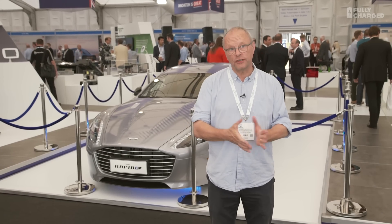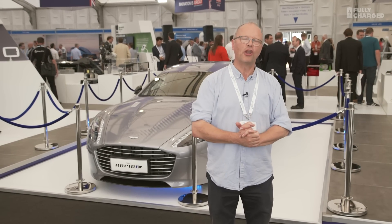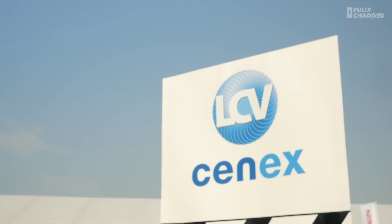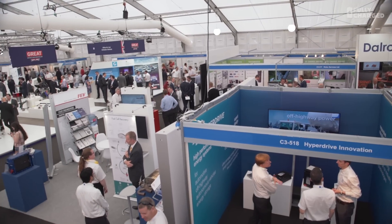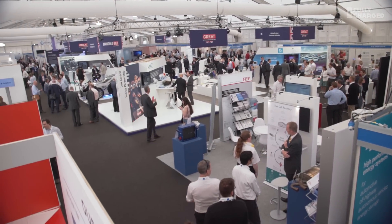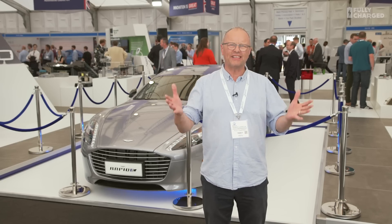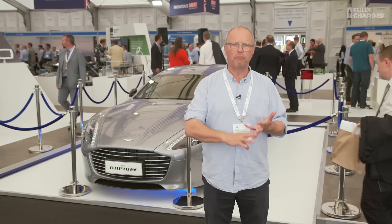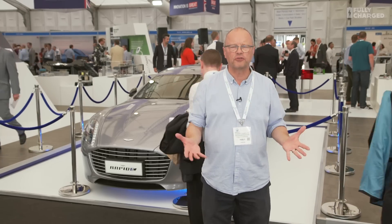Hi and welcome to another episode of Fully Charged, this week coming from Cenex, the low-carbon vehicle exposition here at the Millbrook Proving Grounds in Bedfordshire. Now I've been here before, but in the past it's been — six years ago — a Nissan Leaf and a Toyota Prius and a couple of rain-soaked tents in a car park. This year it's absolutely massive; there's hundreds of electric and hydrogen and plug-in hybrid cars here, there's an enormous amount going on.